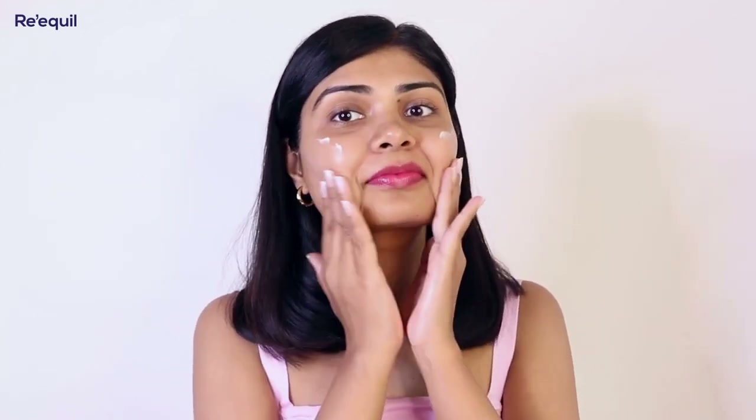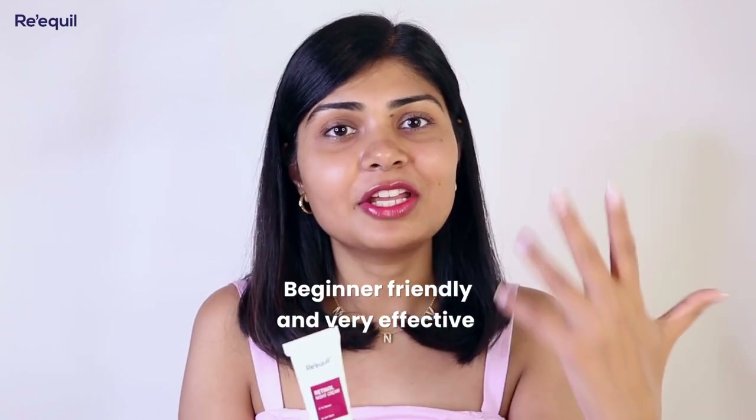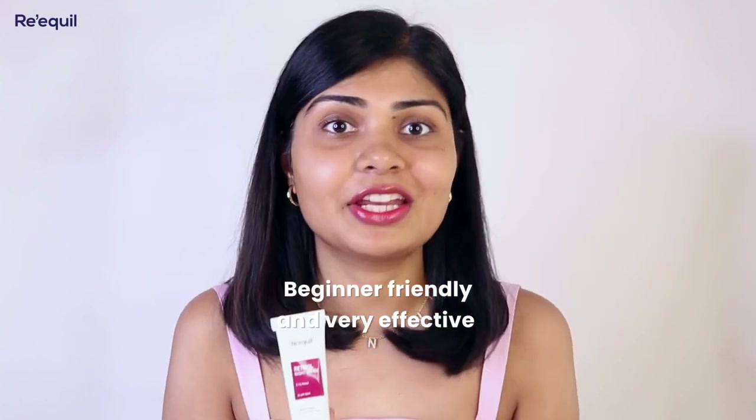One thing that really stood out to me about this retinol cream is that it blends seamlessly into my skin and it's very hydrating. Compared to other retinol creams I've used, retinol can sometimes be drying and cause purging or redness — but this cream did none of that. It's so gentle; I felt no irritation, redness, or skin purging. It's very beginner-friendly and at the same time very effective. If you're looking to start with a retinol cream, I would highly recommend this one.